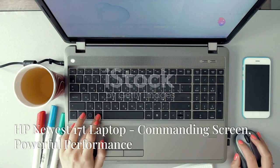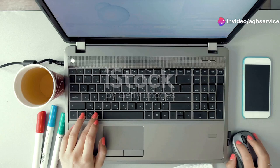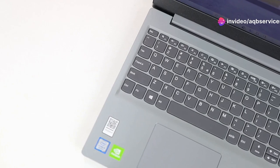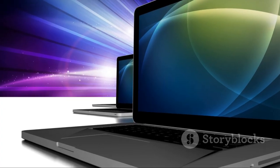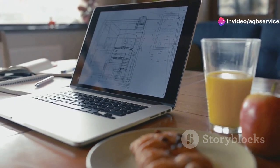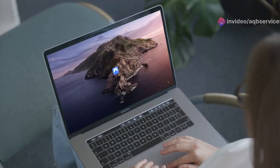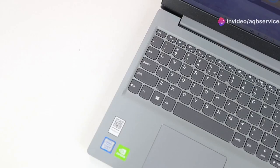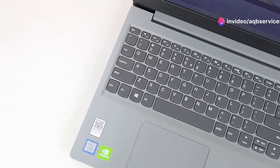The HP Newest 17t laptop is a creative powerhouse designed for those who demand the ultimate screen real estate and uncompromising performance. With its massive 17-inch display and powerful components, this laptop is like having a portable studio at your fingertips. The 17-inch Full HD screen is an absolute joy to work on, offering ample space for multitasking across multiple applications, viewing large design files in their entirety, and immersing yourself in your creative work — whether you're a graphic designer, video editor, or photographer.